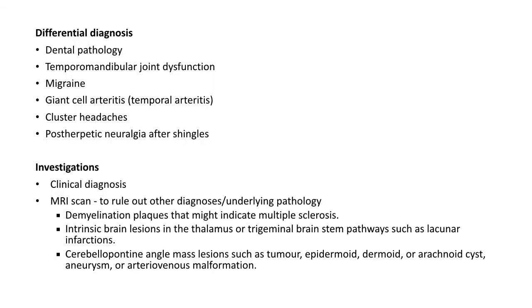Differential diagnoses for trigeminal neuralgia include dental pathology, temporomandibular joint dysfunction, migraine, giant cell arteritis or cluster headache. Trigeminal neuralgia is a clinical diagnosis; however, many patients undergo brain MRI mainly to rule out other diagnoses or investigate underlying causes such as plaques of demyelination in multiple sclerosis, lacunar infarctions or various cerebellopontine angle masses.